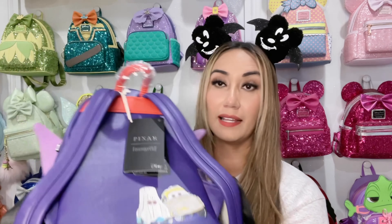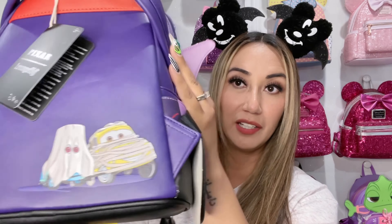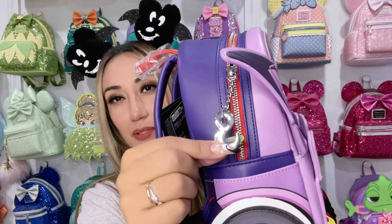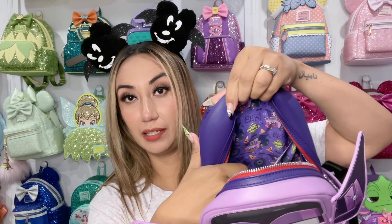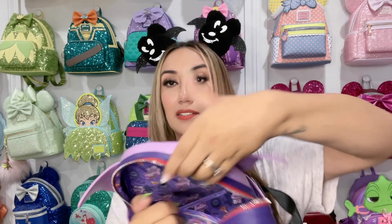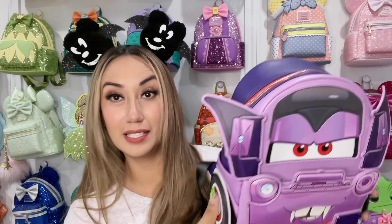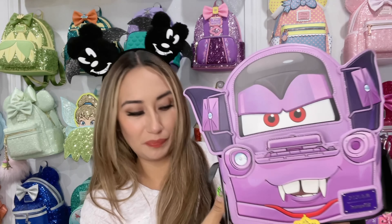On the back side of the backpack we have Guido and Luigi. He is so cute — I absolutely love him, and he has a little hook charm as well. The inside is really cute with an inside pocket. These are two of the exclusive Loungeflies I grabbed. I already have the OG Mater and Lightning McQueen Loungeflies, so he's going to be added to those.